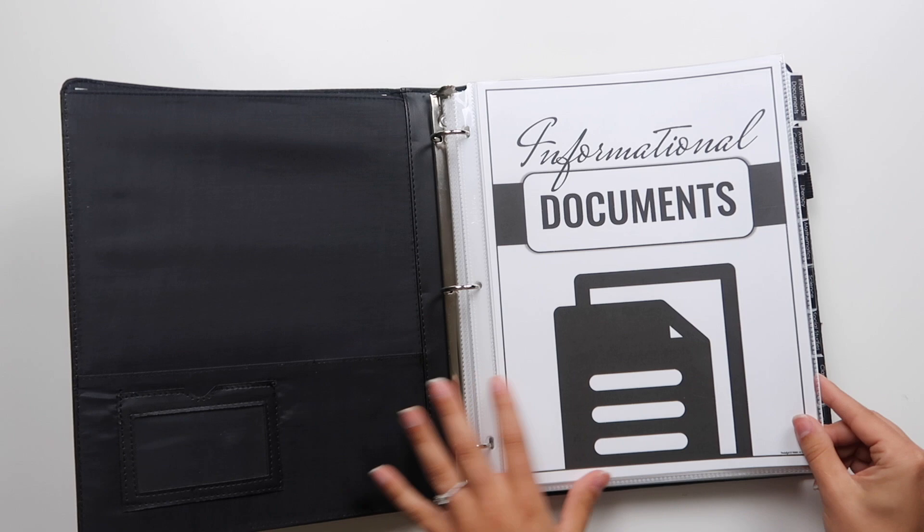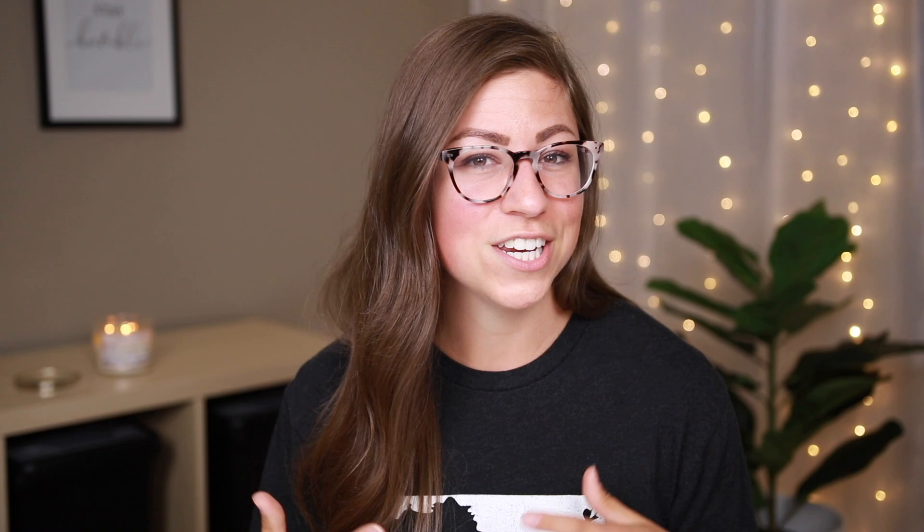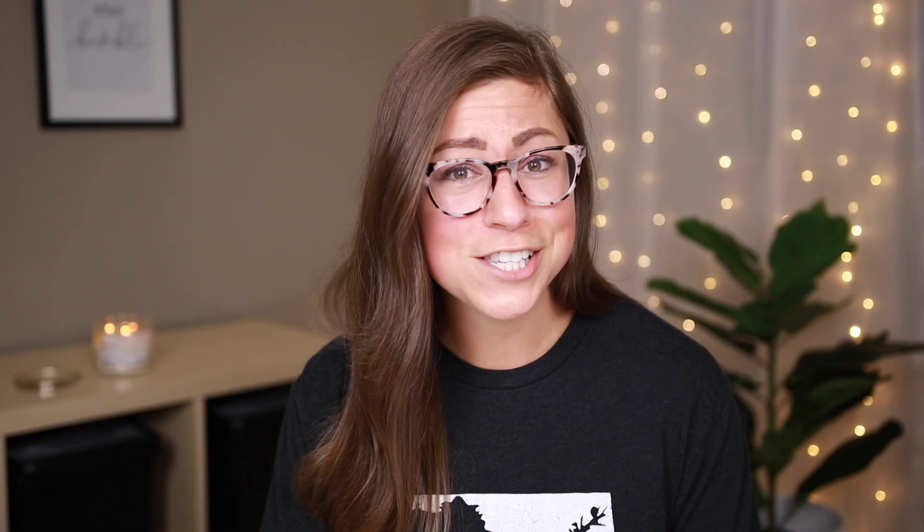The very first section is informational documents. I always put my table of contents right past my divider cover so I can clearly see everything that is in there. From this list, the only thing that's not in here are my formal evaluations — that's personal information I don't want to share. I also don't have my graduate transcript in there yet; I've requested it but because of COVID-19, everything is delayed. But the rest of it is in here, and you'll notice they're in the same order.